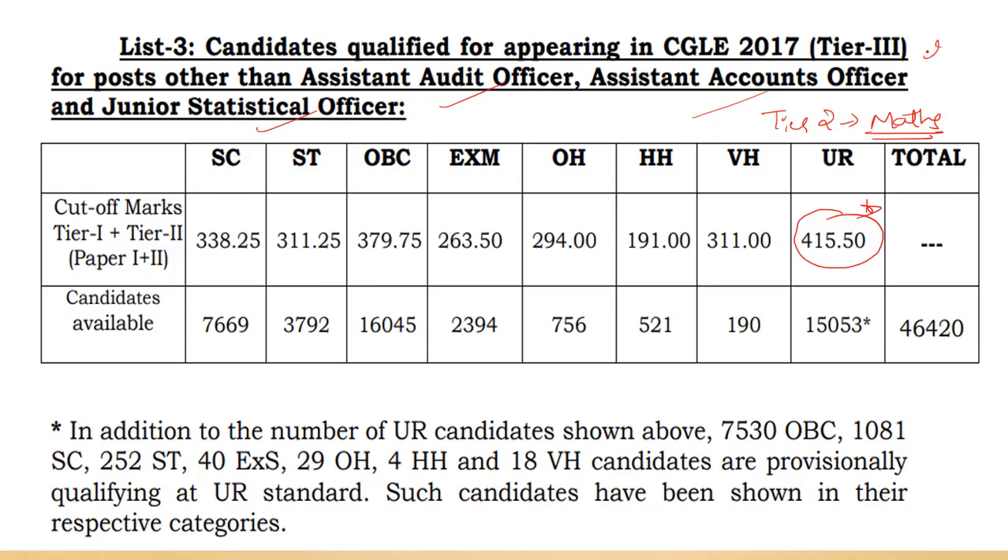This was unexpected because in the Tier 2 exam, the maths paper was very tough compared to the previous year's paper in 2016. The 2016 paper was very easy compared to 2017, so many people analyzed that the cutoff would not be this high. Even I had predicted it to be around 390 plus or minus 10, so I thought it would not go above 400 — but it is 415. It's the official and final cutoff.